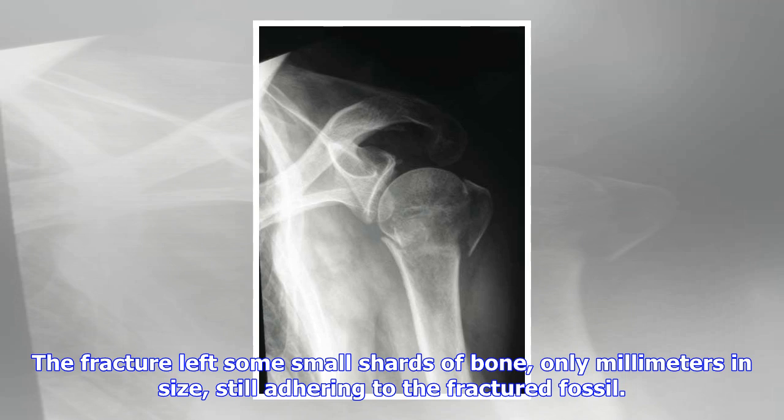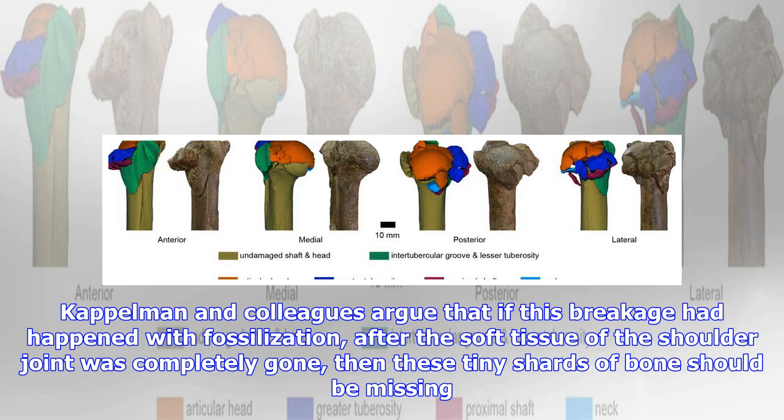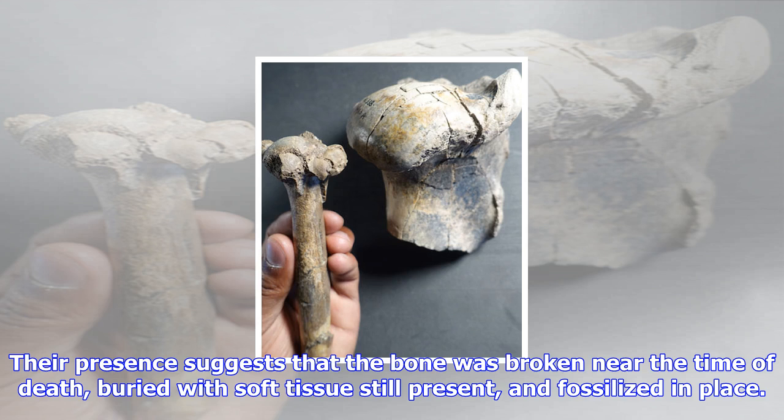Kaplman and colleagues argue that if this breakage had happened with fossilization, after the soft tissue of the shoulder joint was completely gone, then these tiny shards of bone should be missing. Their presence suggests that the bone was broken near the time of death, buried with soft tissue still present, and fossilized in place.